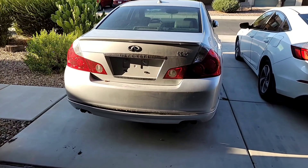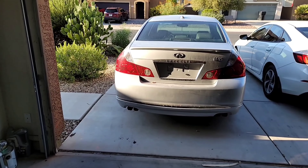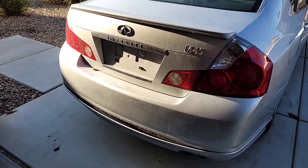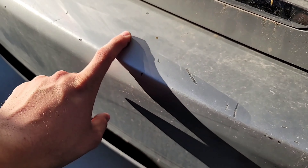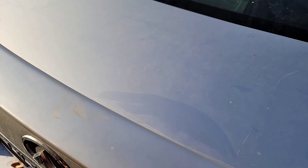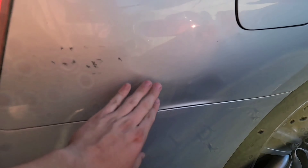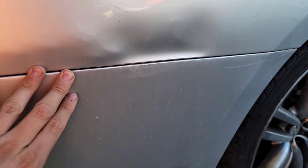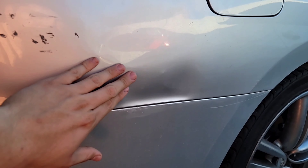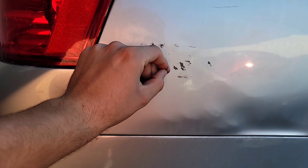Alright guys, here is the M45. I wanted to give you a quick walkaround of how the car looks before I start taking things apart. The paint is not actually that bad — there are a few scratches here and there on the bumper, but the paint looks pretty good for the most part, it just needs to be cleaned and buffed. The major dent is right here — it looks like it got hit right here.